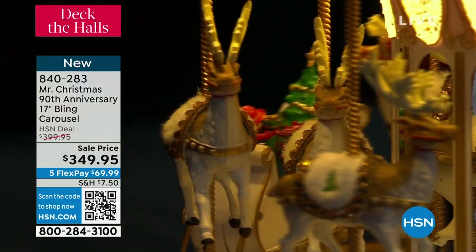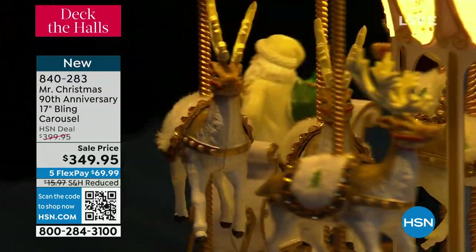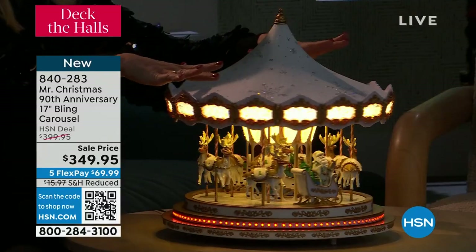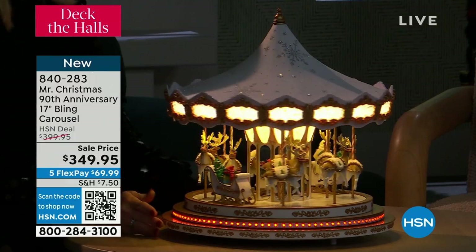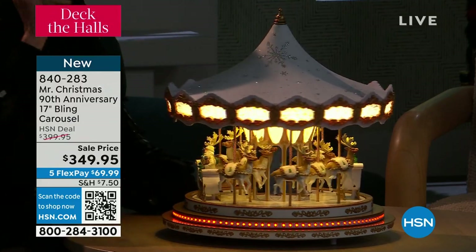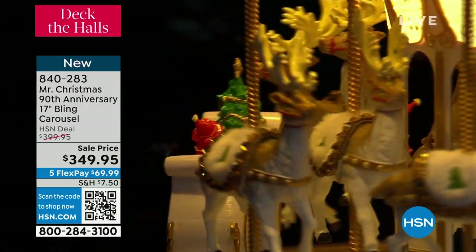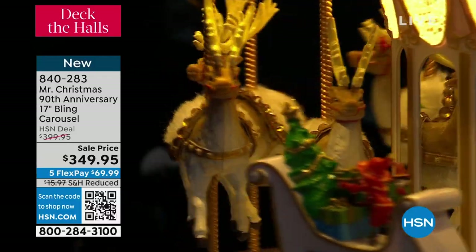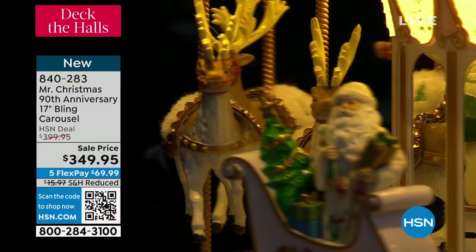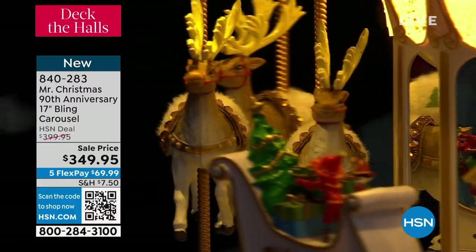One of our carousels was in a window on Fifth Avenue in New York City at a very fancy jewelry store with a blue roof that matched the boxes from that jewelry store, and everybody would stand and take pictures with it. My grandfather started our family business by decorating store windows — he started his business in Huntington, West Virginia. And this plays 20 songs, so you can hear the music as well.